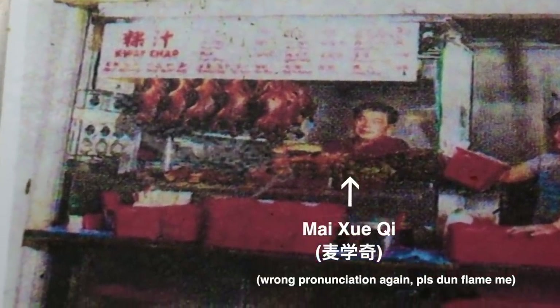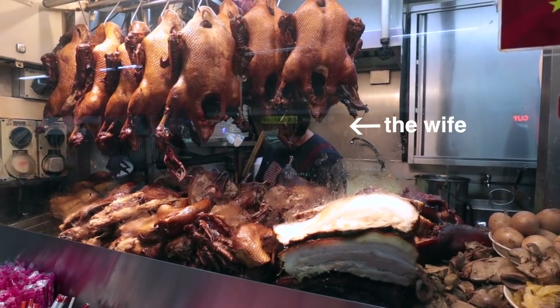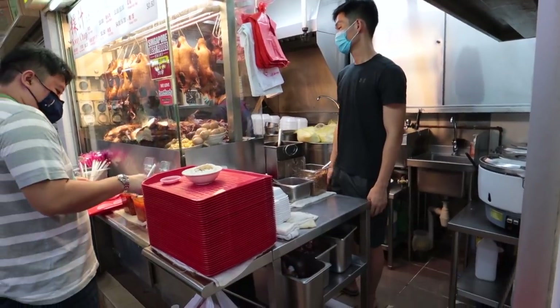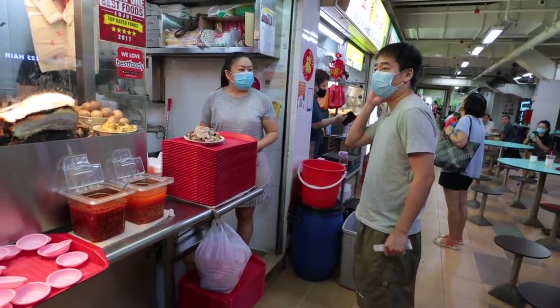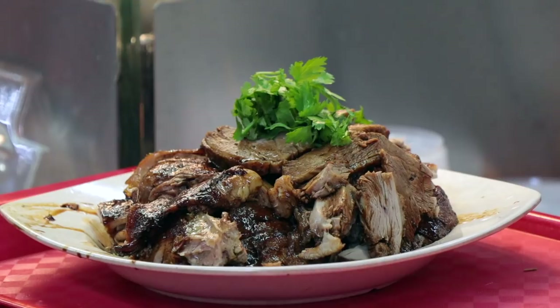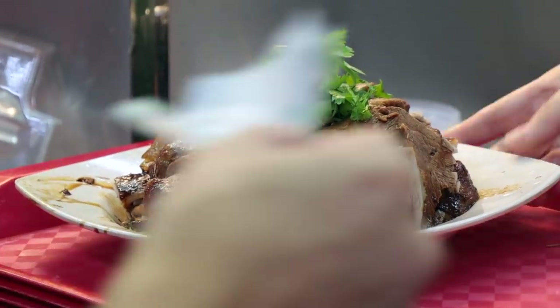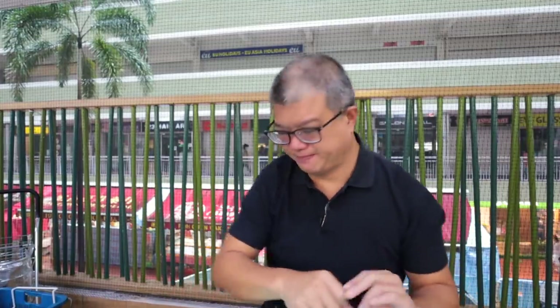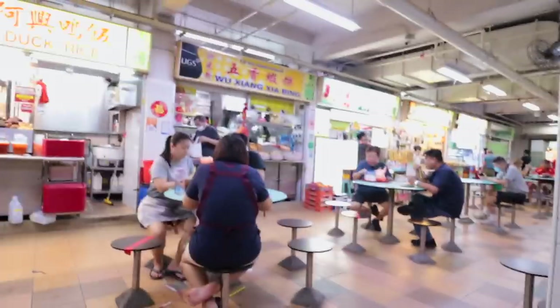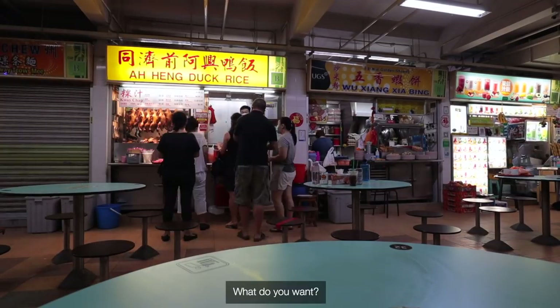The guy running Aheng Duck Rice is Mai Xue Ti. He's in his early 60s now and he was a hawker assistant ever since he was 12 years old. He runs the stall with his wife and now with his kids as well. The reason why people love this stall so much is because it does a very authentic Teochu style duck rice.